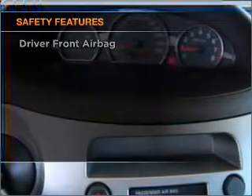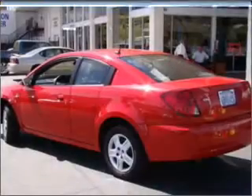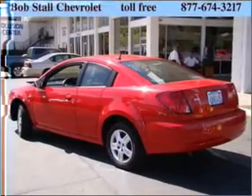rest assured knowing that these top safety components are included: front ventilated disc brakes, a passenger airbag, and daytime running lights. Call today to schedule a test drive.